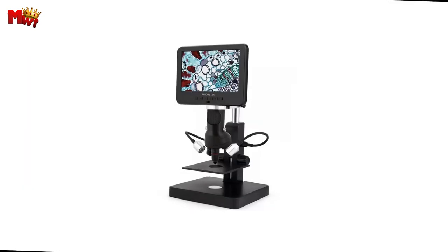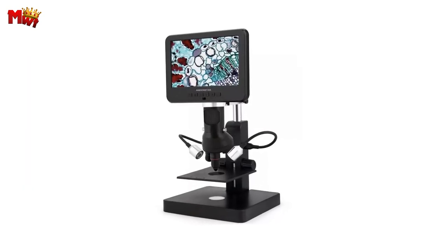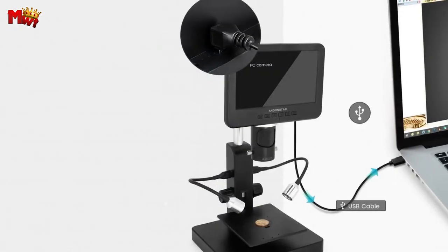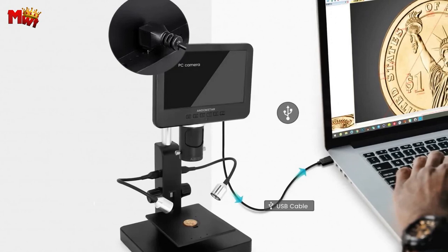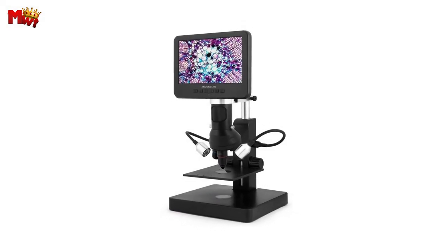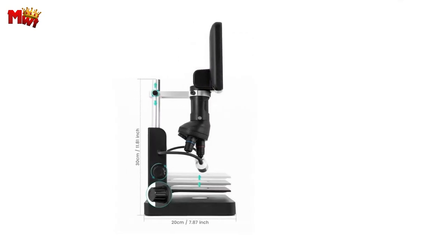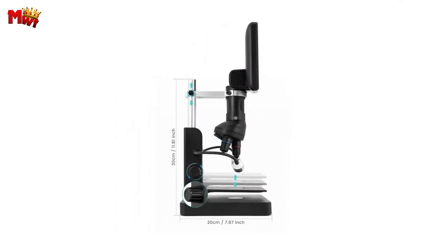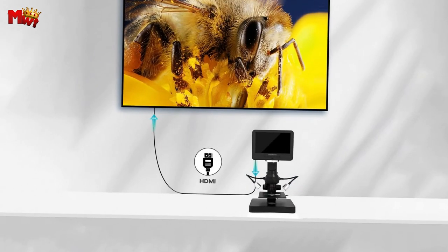Andenstar has crafted this microscope with you in mind. Compact, portable, and user-friendly, the Andenstar stands at 20cm x 18cm x 33cm with a 7-inch screen for a comfortable viewing experience. Powered by a 5VDC source, it delivers a maximum frame rate of 120 frames per second under optimal lighting conditions — smooth and detailed imaging like never before.